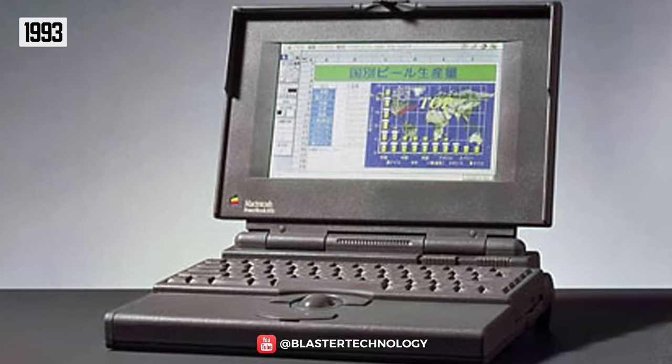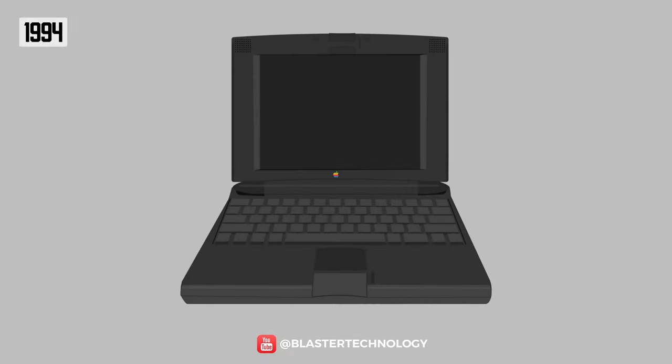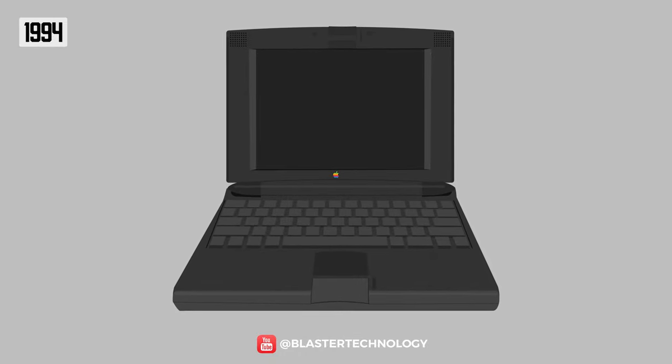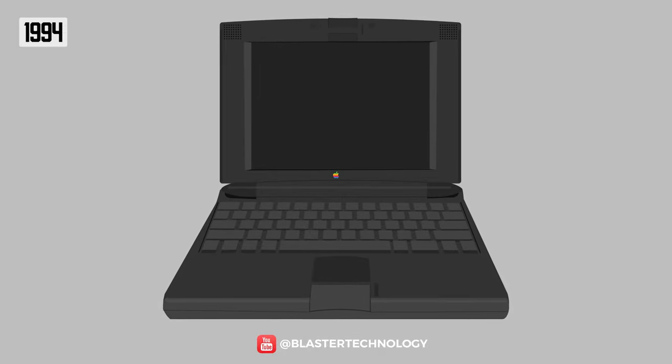Apple's PowerBook series initially featured optional displays on the PowerBook 165C model, and with the 1994 500 series, Apple introduced the first true touchpad, the first 16-bit stereo audio, and the first built-in Ethernet network adapter.